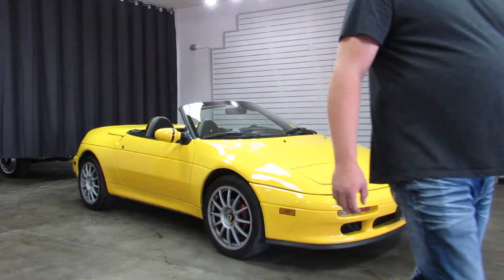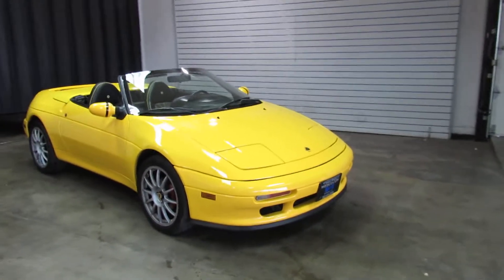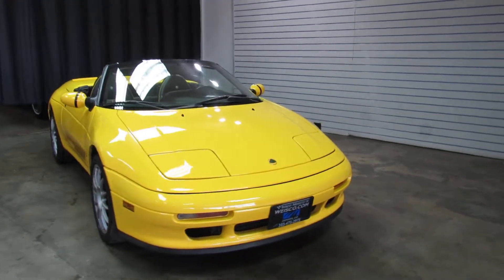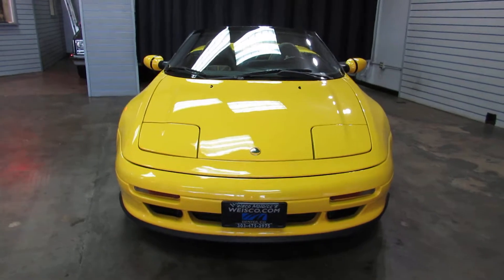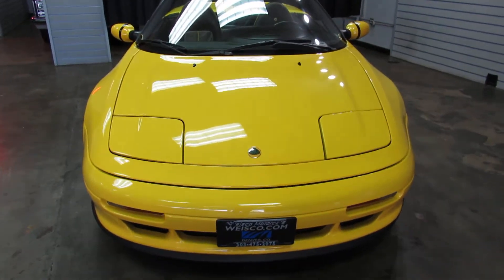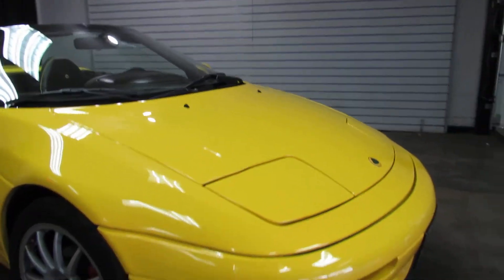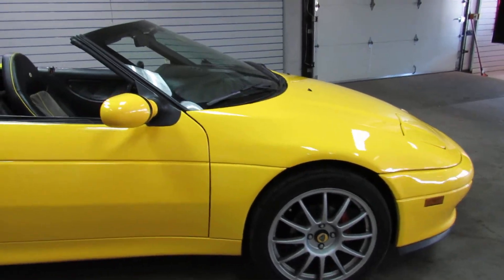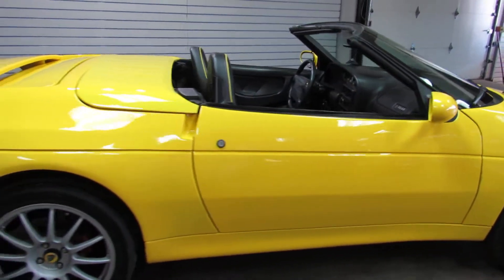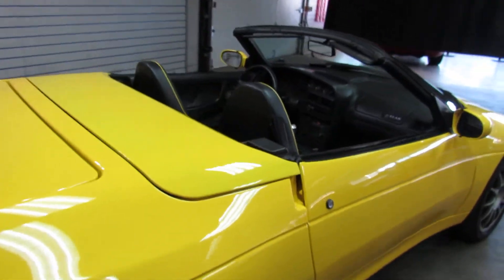This one is overall in pretty decent shape. It's had a complete repaint. It was originally, I believe, a red car from what I can tell. But the repaint they did — they did everything. They did the jams, did the engine bay, did everything. A few little minor imperfections here and there and I'll point them out as we go. But it's a really cool little exotic car that you can get into for not a lot of money.